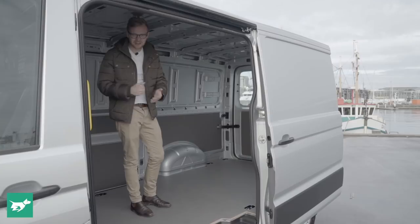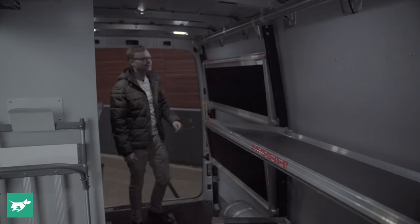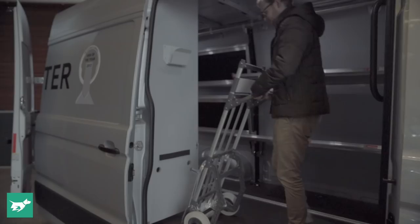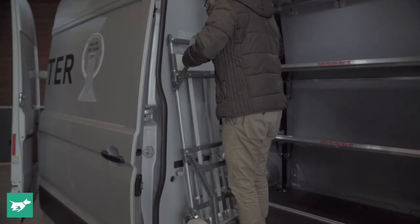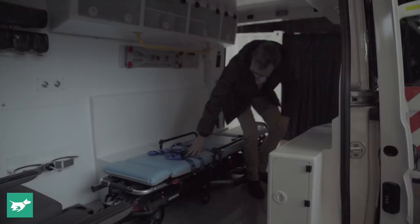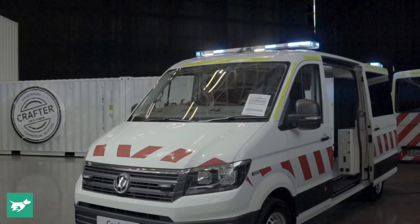Also on display were a number of fitted-out Crafters, highlighting the fact that conversions can now be delivered through the Volkswagen dealer network before the van reaches the operator. There was a courier fit-out with shelving and floor components making use of the modular walls and flooring, and even a Crafter ambulance, demonstrating just how spacious this van is and how telematic and electronic systems can hook into the Crafter's electrics right out of the box.